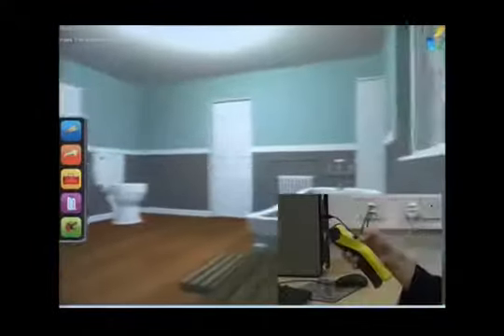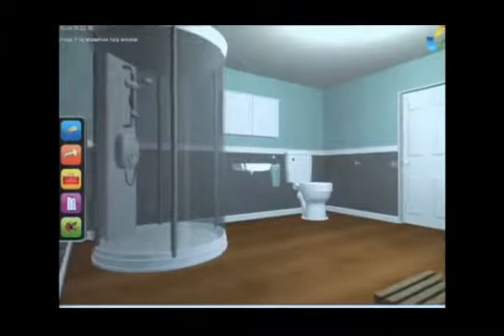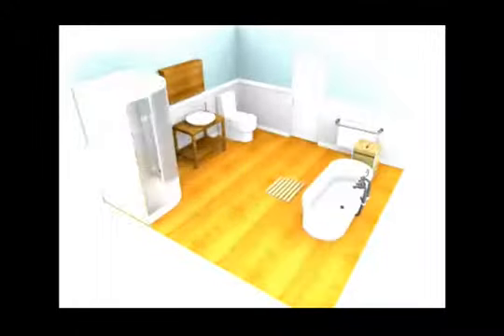Our unique virtual reality system makes available all the fixtures, fittings and tools that would be found in a training environment or indeed in an on-site environment. Users can choose fixtures from a range of makes and models, allowing them and their customers to plan out and see how the finished installation will look before committing time and money.